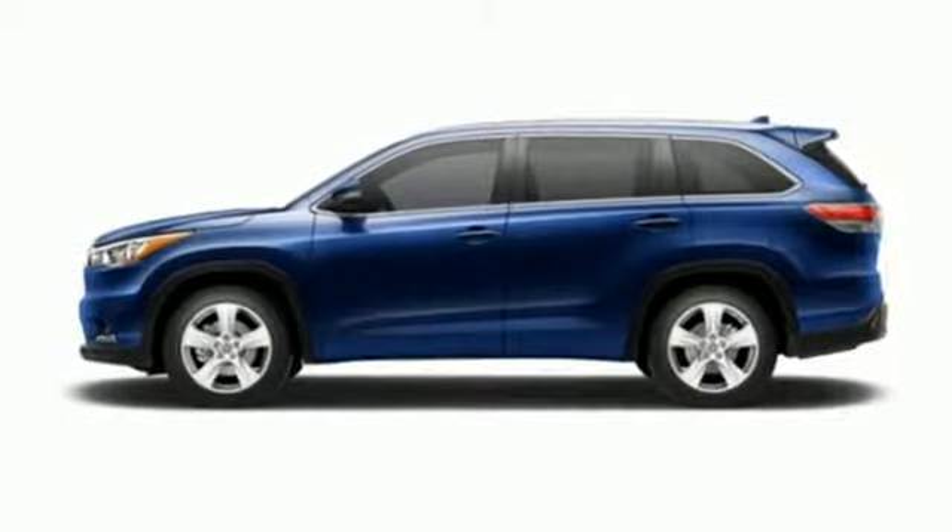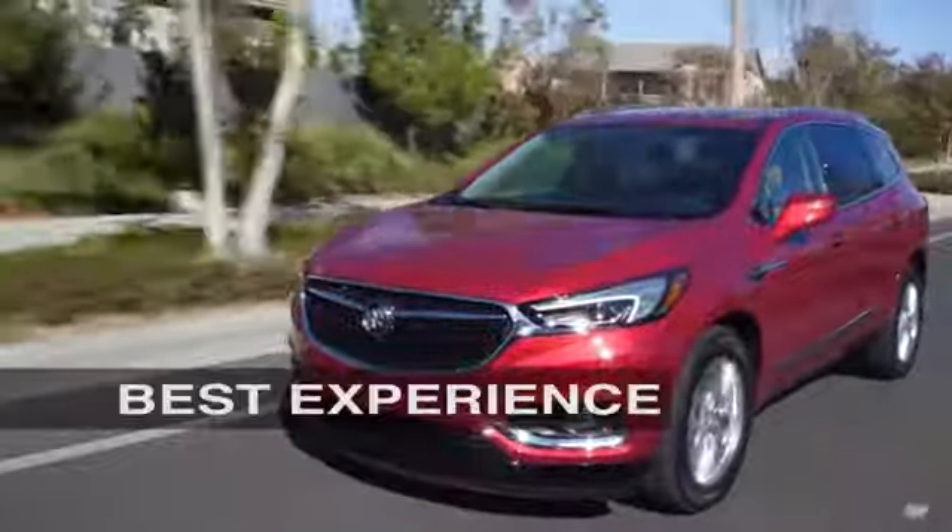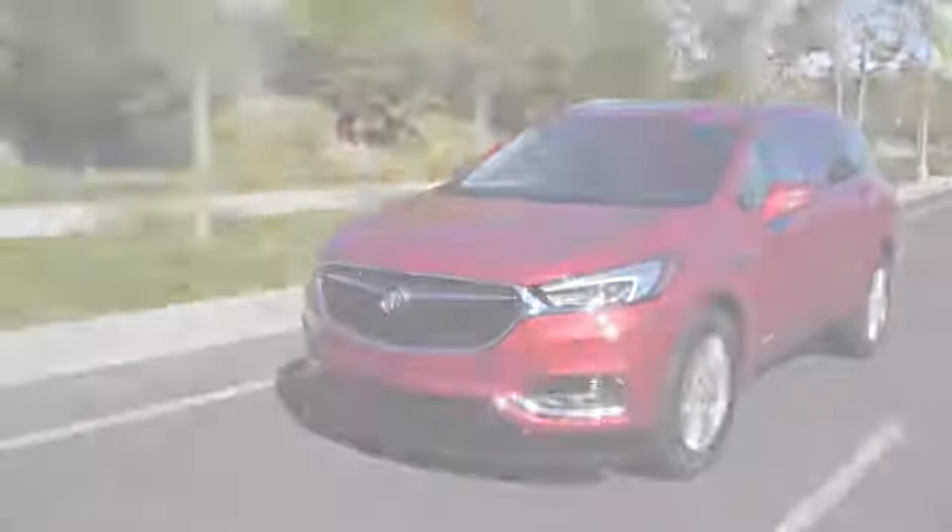Stop in for a test drive and make it yours today. Brown Automotive Group has delivered the best service, the best experience, and the best selection.